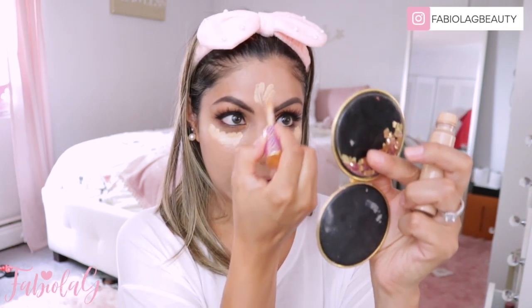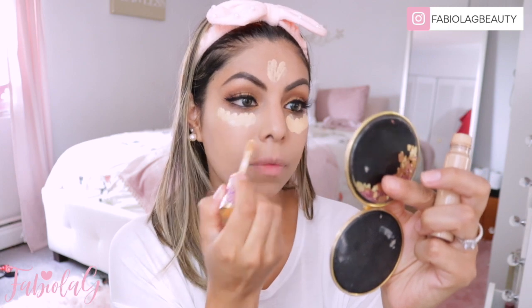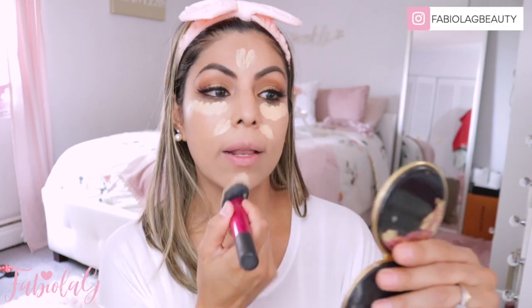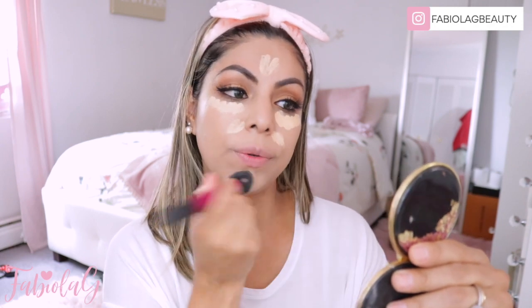Foundation is done. I am going to proceed with my concealer. This concealer here is new — it's the Tarte Shape Tape Contour Concealer. I love this concealer. I'm also going to put a little bit here on the forehead to just lighten it up, and I always put some here just because I have some dark spots. And the chin. I'm going to blend that out using the same foundation brush that I use to blend it out.